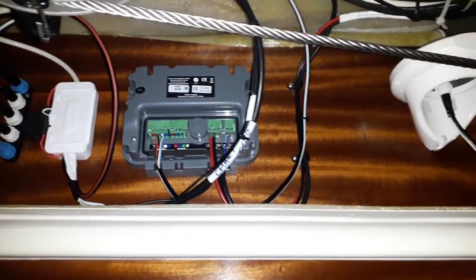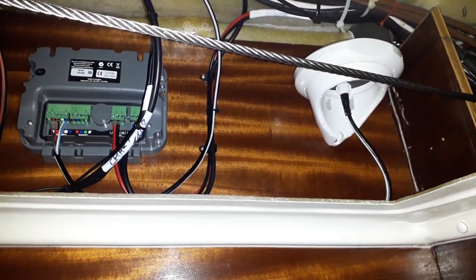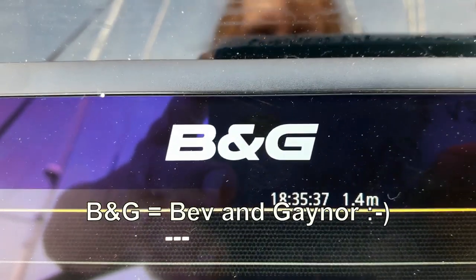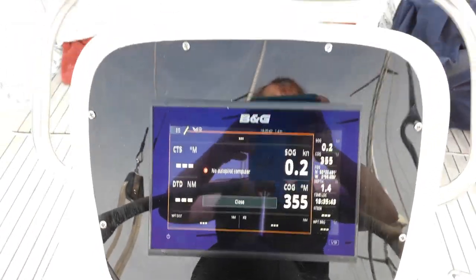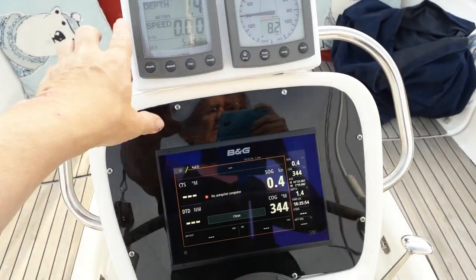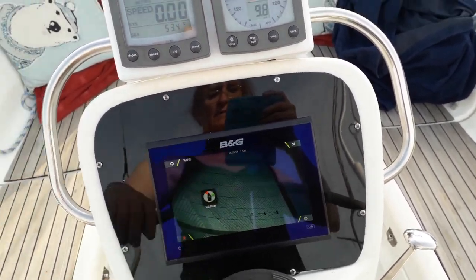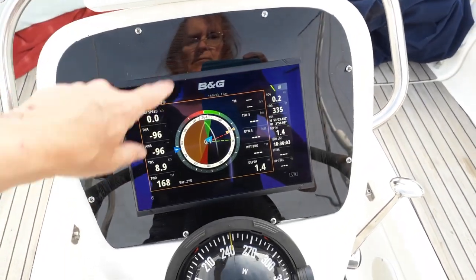A few hours later, this is what we have. Our new Bev-and-Gaynor chart plotter is now installed and all our instruments and things come up and all agree with each other.